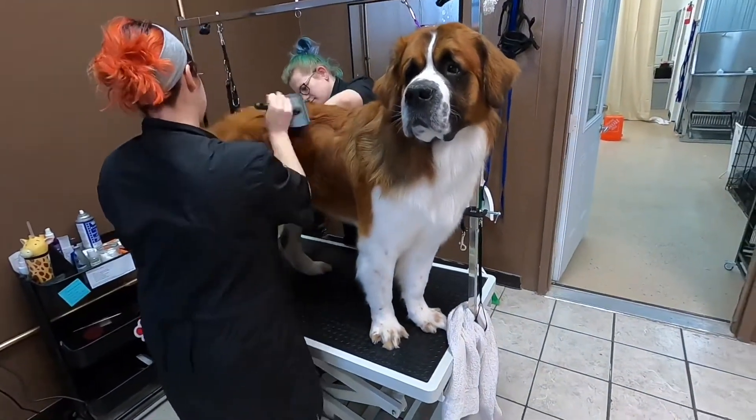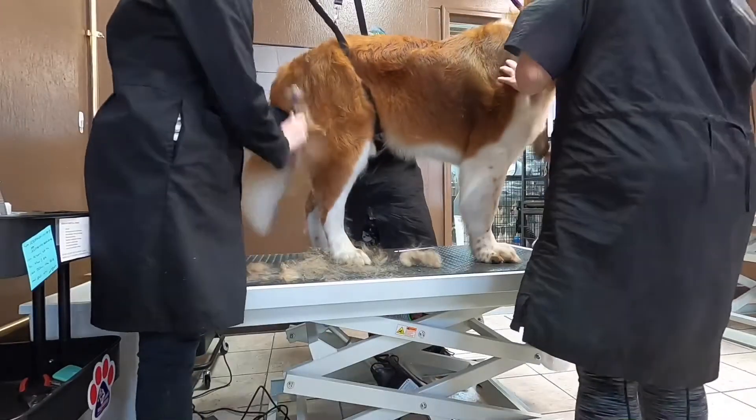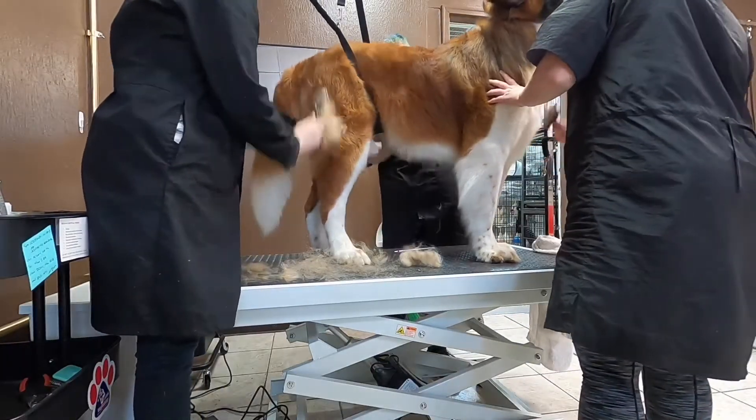After he's dry, we brush out Atreyu's coat with slicker brushes and undercoat rakes to give him a good de-shed.